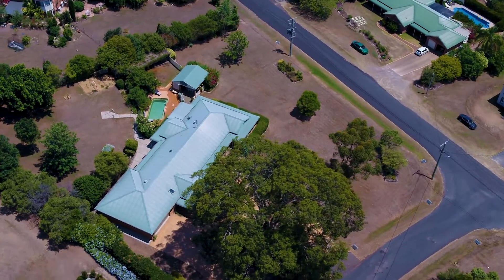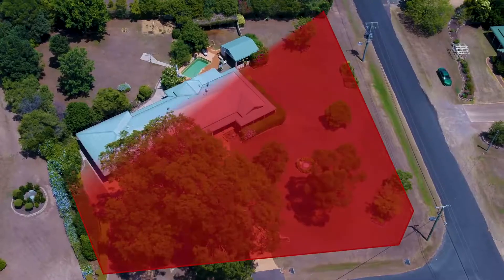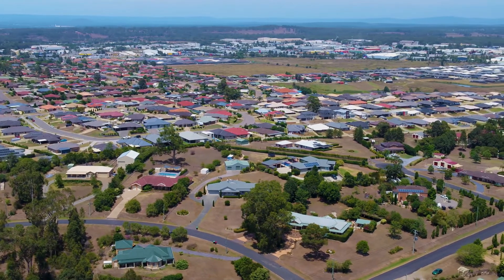Acreage living at its finest. Hello, I'm Nick Clark from PRD Nationwide in the Hunter Valley and welcome to 20 Cypress Grove in Aberglasslyn. Located on a highly sought after one acre parcel of land, this premium residential home is only minutes from four supermarkets, schools, shops and all your transport needs.